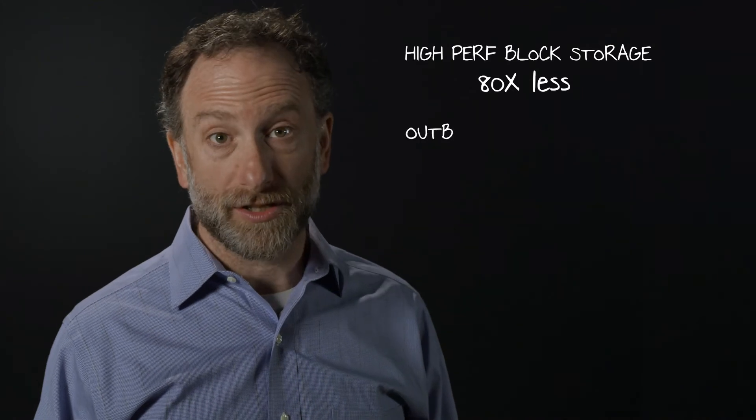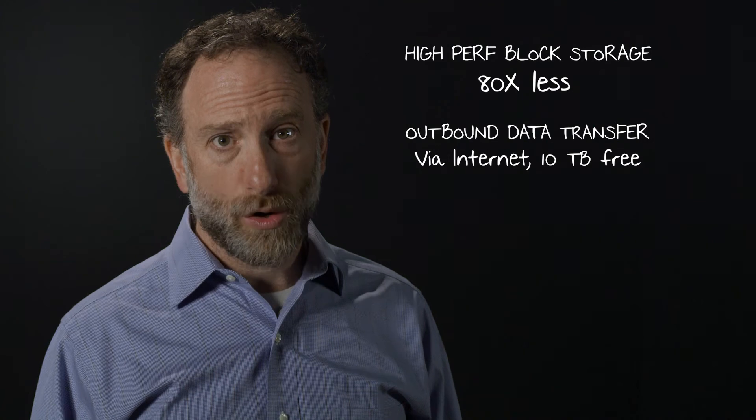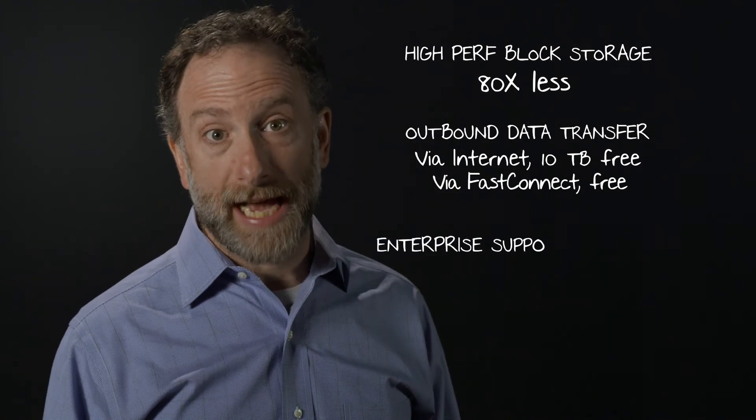Outside of compute, costs like storage performance, data transfer charges, and enterprise support create huge surprises. You might not think much about them, but they add up fast. Oracle has priced our services to be inclusive, bringing those hidden costs down dramatically.